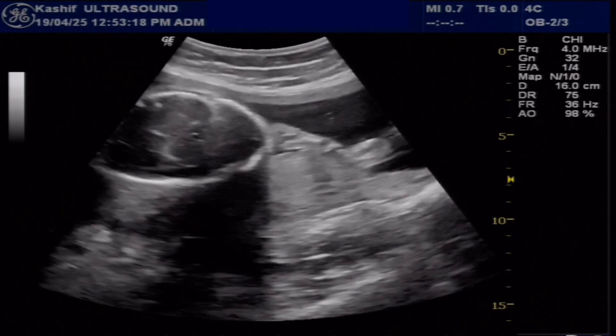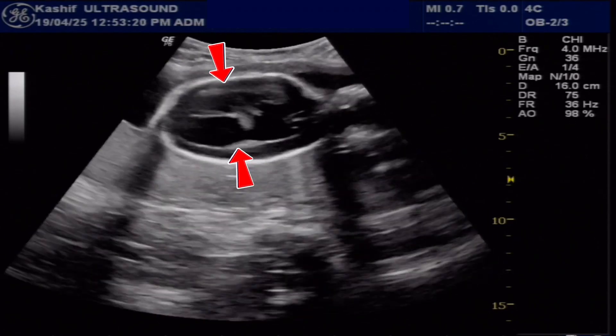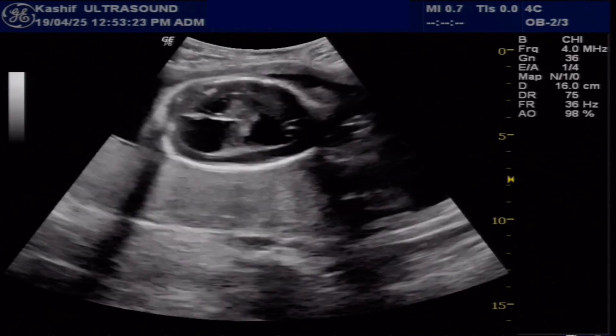This is the fetal head. The first thing we notice is dilated lateral ventricles — hydrocephalus. Its AP width is 18 mm. Normal is less than 11 mm, so this is significantly dilated.